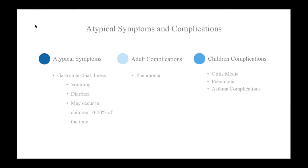Gastrointestinal illness, such as vomiting and diarrhea, usually doesn't occur in adults with influenza, but can occur in children 10 to 20% of the time. So the stomach flu or gastroenteritis is not caused by the influenza virus. The most common influenza complication for adults is pneumonia, and in children it's otitis media, pneumonia, and asthma complications.